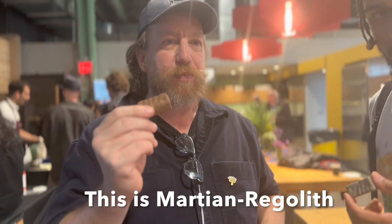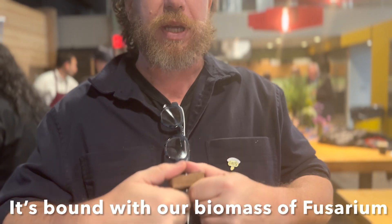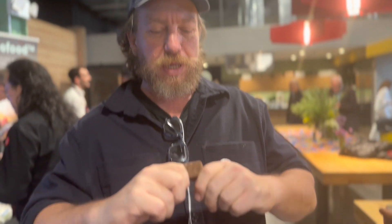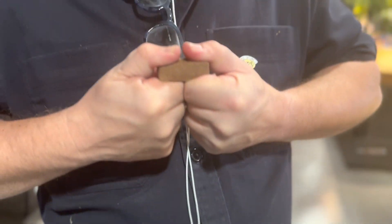This is a Martian Recolite binded with our biomass of fusarium. It's really quite impossible to break — it supports more than 100 kilos. The idea is to really bring habitat — no glue, all mycelium — to the moon and Mars. I got the moon in my hand, binded with mycelium.